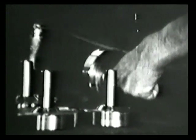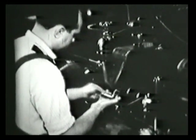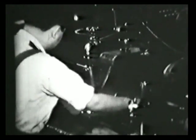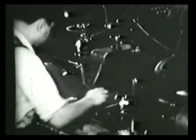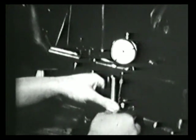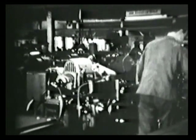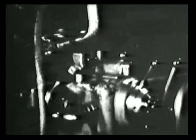Aber schon sind wir wieder bei einem vollautomatischen Arbeitsvorgang angelangt: beim Kopierschleifen der Kurbelwellenachse und der Kugellagersitze. Es ist das Merkmal aller Kopiermaschinen, dass sie nach einem als Muster dienenden Modellstück selbst tätig arbeiten. Das Modell wird maßgetreu kopiert. Doch selbst auf die Genauigkeit solcher Maschinen verlässt man sich nicht blindlings — wieder wird gemessen. Nach jedem Arbeitsgang, der Späne als Spuren hinterlässt, werden diese mit Pressluft entfernt.